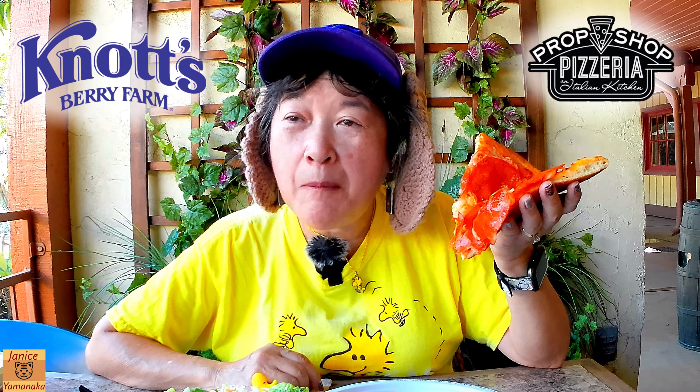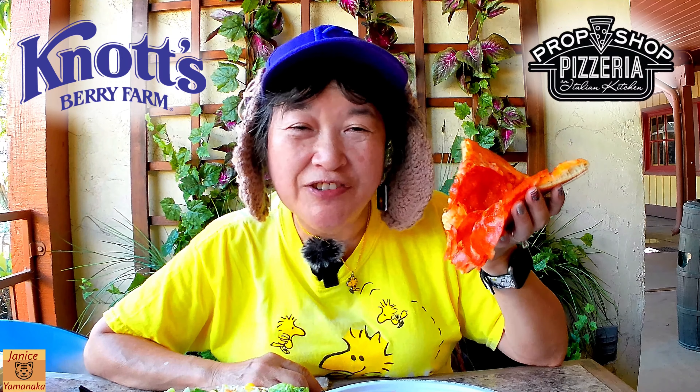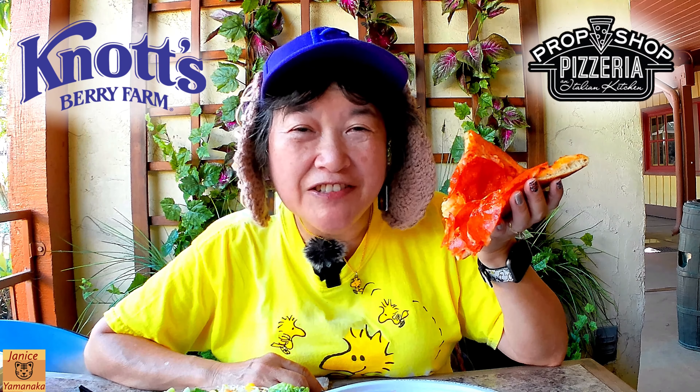Please remember to like, comment, subscribe, and click on the notification bell and select all so you get notified every time I upload a new video. I'm going to take another bite and I'll see you in the next one.